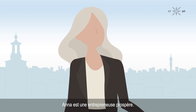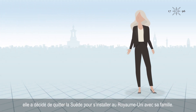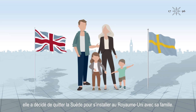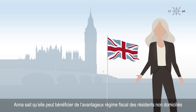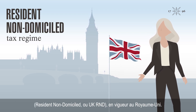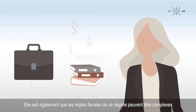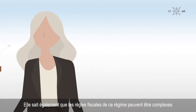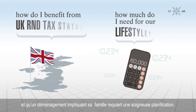Anna is a successful entrepreneur. She has just sold her fintech business and decided to move from Sweden to the UK with her family. Anna knows that she can benefit from the UK's favourable resident non-domiciled, or R&D, tax regime. She's also aware that the tax rules for this regime can be complex, and relocating with a family requires careful planning.